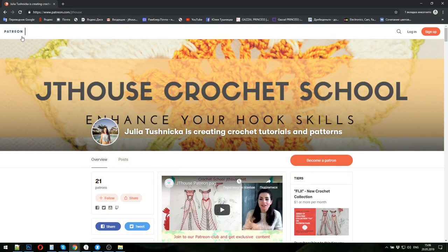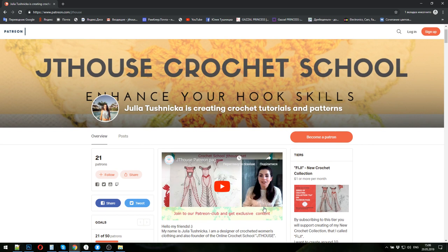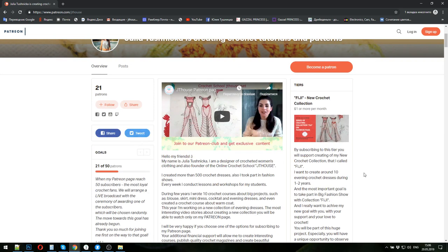Hello my friends, welcome to my Patreon page. The address of my page is patreon.com/JettyHouse — it's the Jetty House Crochet School. Julia Tushnitska is creating crochet tutorials and patterns here. On this page you can watch a video presentation of my work — just two minutes and you will understand more about everything I am doing here. But today I want to present my new options for my page.